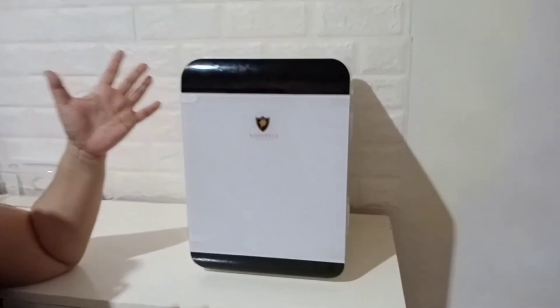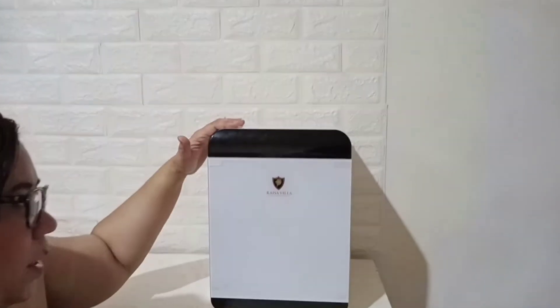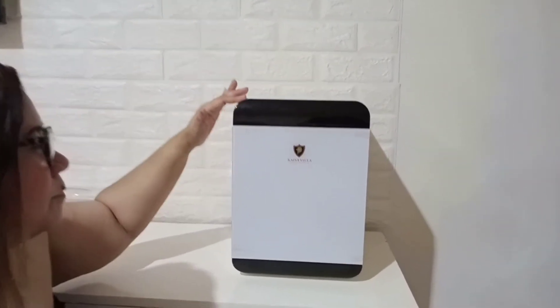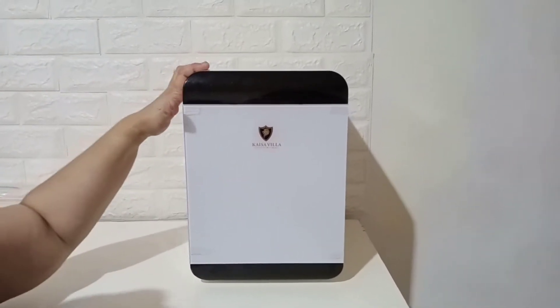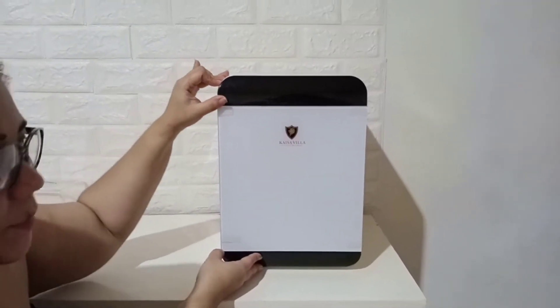Ito yung aking pinagmamalaking mini ref. Bakit ako nag-come up to buy this one? I first saw this in easy time, parang nagandahan ako, kaya lang inalap ko pa siya at nakita ko siya sa Lazada. Binili ko na siya. Mas mura siya sa Lazada, so binili ko na lang siya kasi parang magagamit din naman namin.